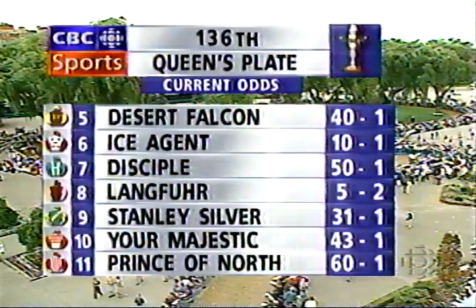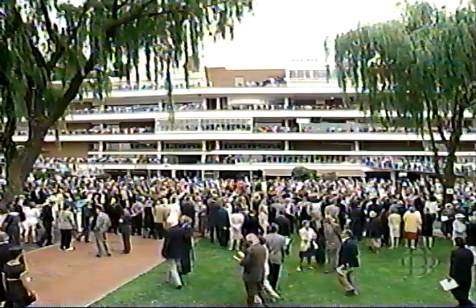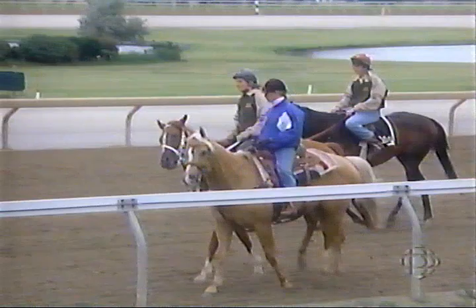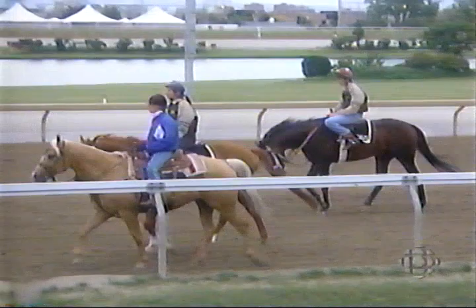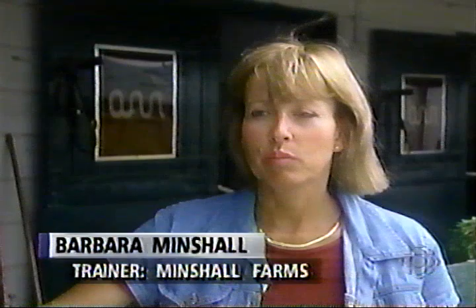No female trainer has ever won the Queen's Plate. Janet Bedford was second with Let's Go Blue in 1984. Three female trainers today: Kathy Ranford, Suzanne Lorimer, and Barb Minchel. Barbara Minchel is a one-time Olympic dressage team member who's been very successful in her first year as a trainer. Her two Queen's Plate horses are a legacy of her late husband Aubrey's years of pedigree study.